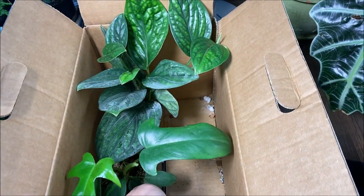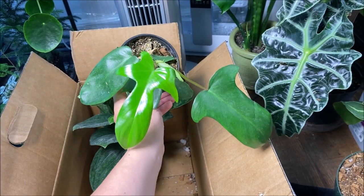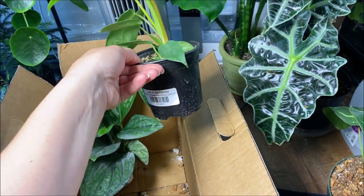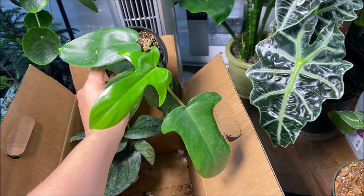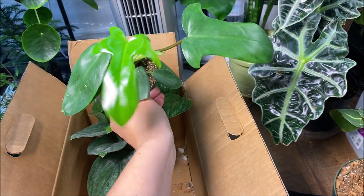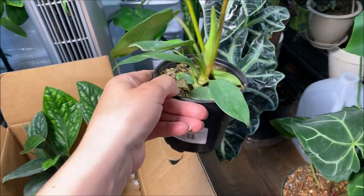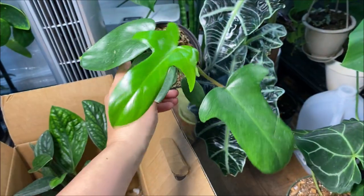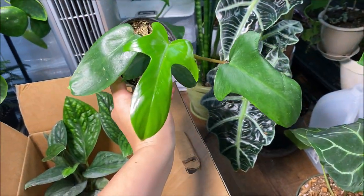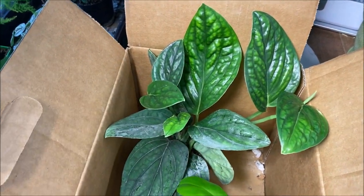This one has become quite more common recently but this is a Philodendron Florida Green, and we don't have these available here so I was really excited to find this one. That's its brand new leaf and there's another leaf coming, so this one's doing really amazing as well.